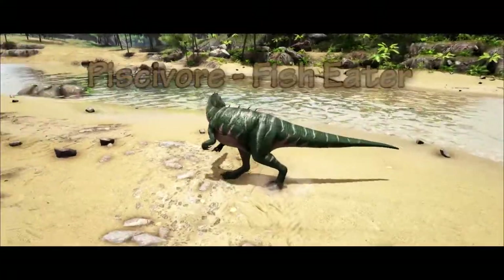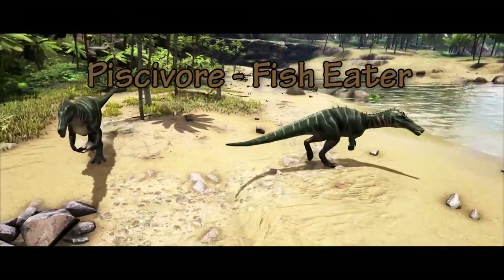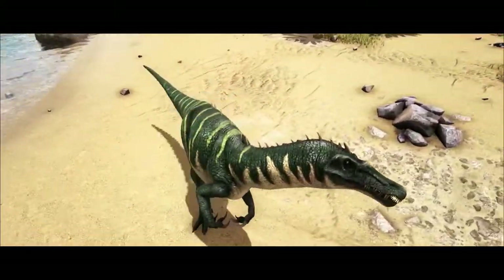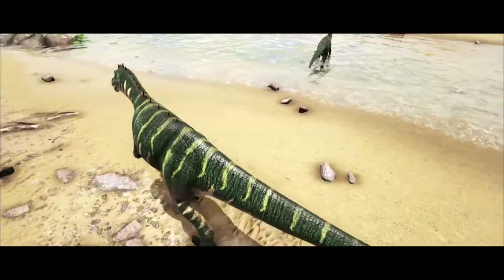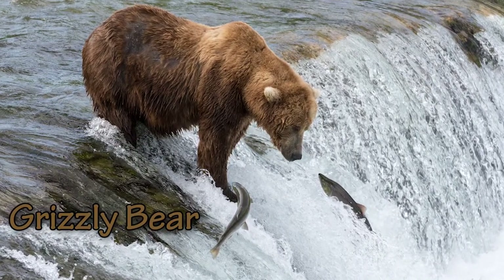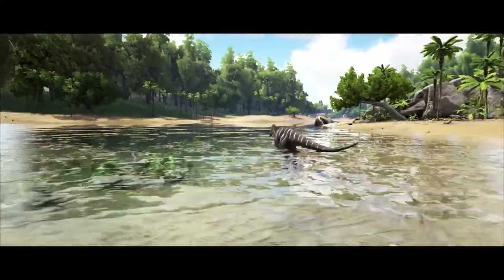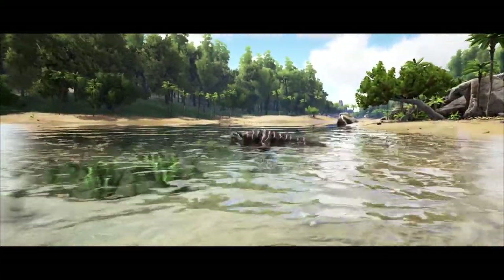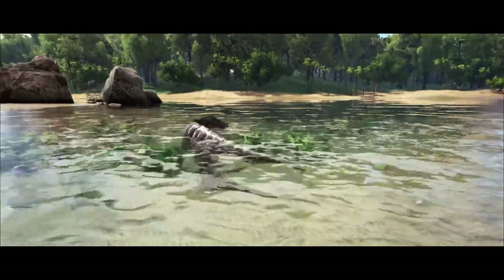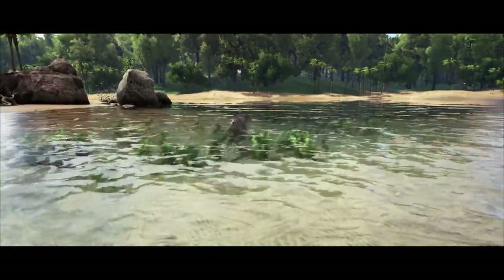The Baryonyx was primarily a piscivore, a fish-eating dinosaur, but may have also hunted other dinosaurs too, even possibly spending time as a scavenger. It is thought that the Baryonyx hunted for fish in much the same way as modern grizzly bears hunt for salmon, sweeping its claws back and forth across the surface of rivers and lakes. But it may have also spent some time as a quadruped, walking on all fours, wading through streams and rivers and snatching at fish with its jaws.